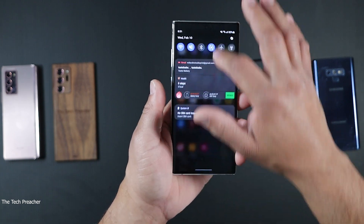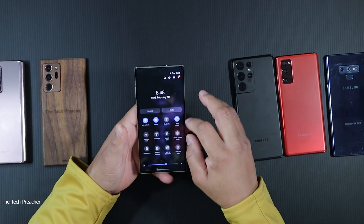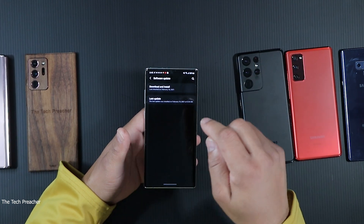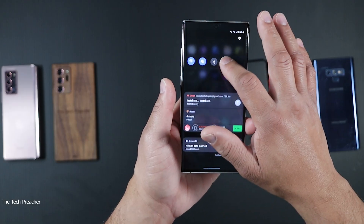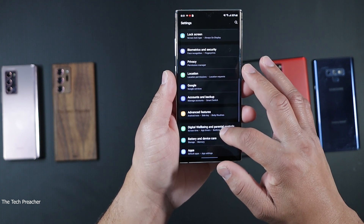Go ahead and hit the button at the top to go to your Settings, then go to Software Update and hit Download and Install to see if you have a software update available for your device. Samsung is doing their thing!